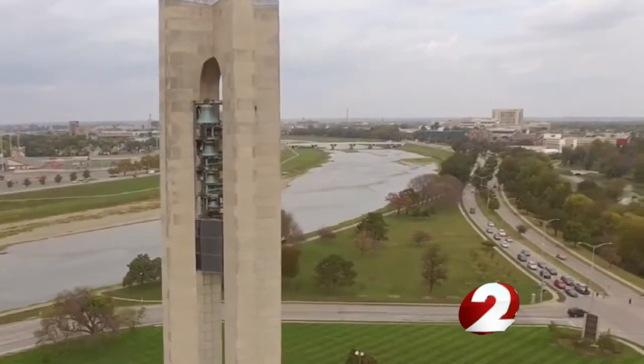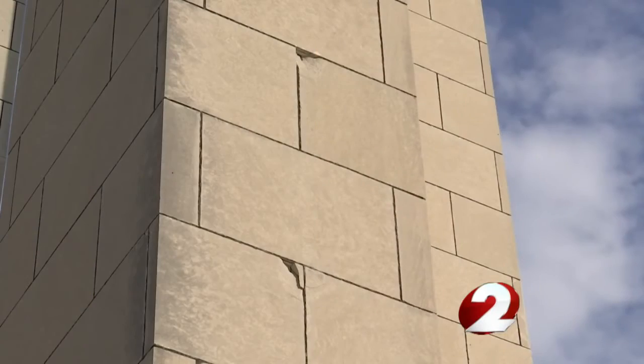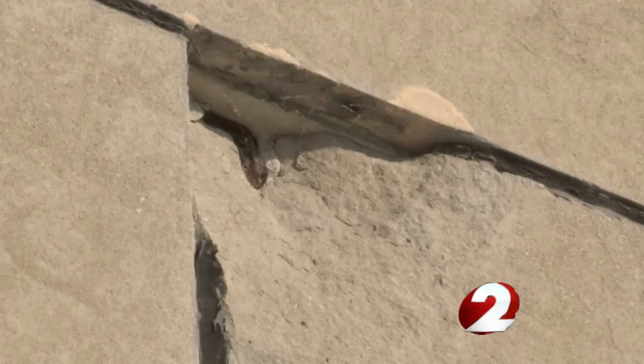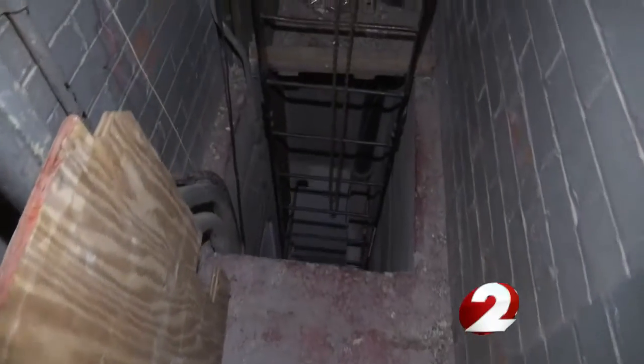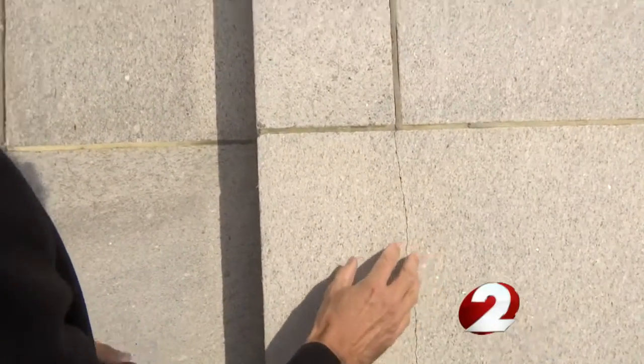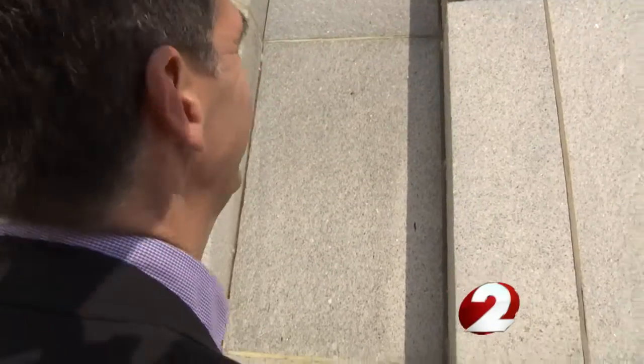We have to deal with the expansion and contraction of the stone itself and of the joints, because the stone is just a veneer on the steel structure. Overall, Kress says it's holding up well. They do regular walk-throughs and keep track of cracks. We monitor if that's growing or not, and want to make sure — as you can see — some of these other places where we've caulked the joints.